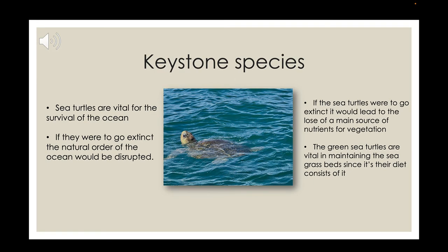Sea turtles are one of the keystone species that exist, and they are very important for the survival of our oceans — if they were to go extinct, it would disrupt the natural order of the ocean. Leatherbacks specifically consume primarily jellyfish; because they are capable of diving since they are soft-shelled, they help control the number of jellyfish in the oceans. Green sea turtles eat seagrass, essentially mowing our lawns in the ocean, which helps maintain the health of the ocean.